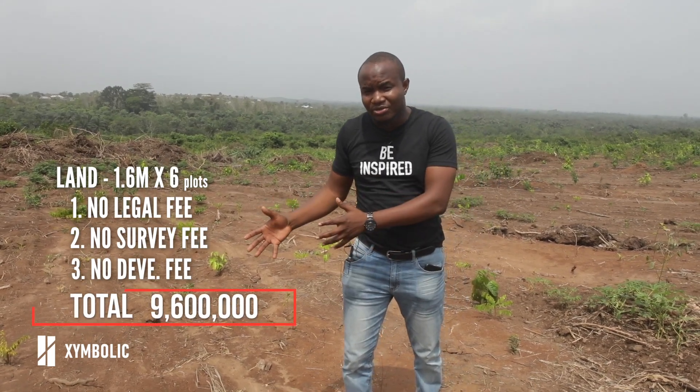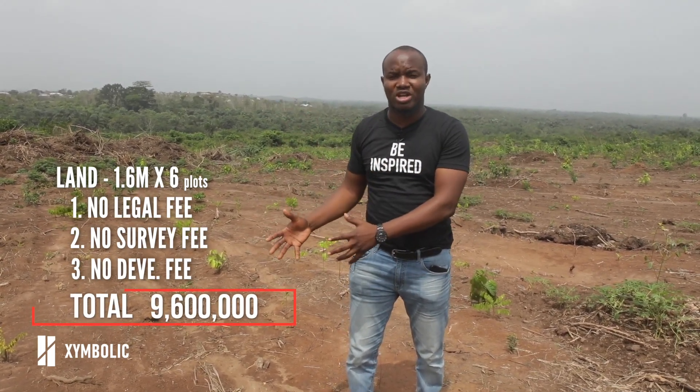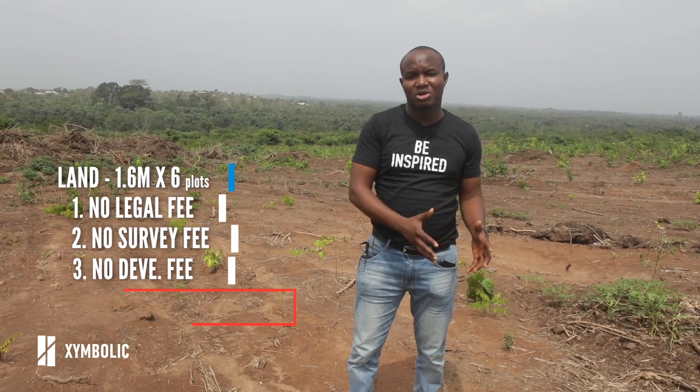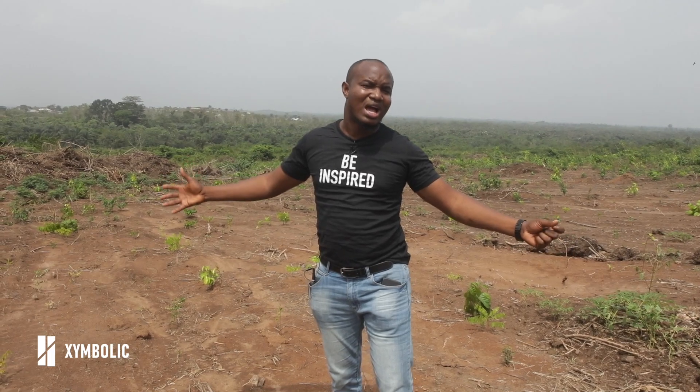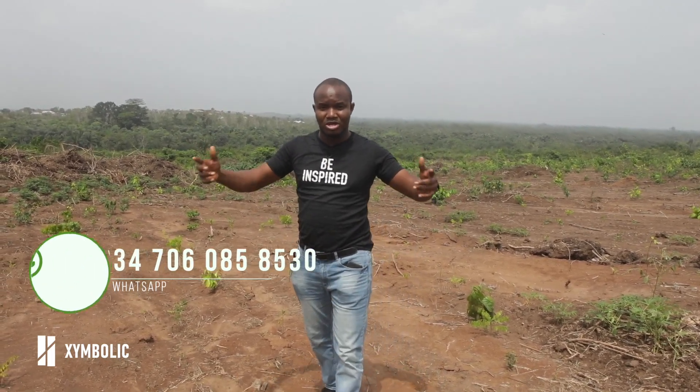So instead of paying 14.4 million Naira for six plots of land, you get to pay 9.6 million Naira. Guys, you really do not have an excuse not to acquire land in Enclave. If you want to buy one plot and you're looking for a flexible payment plan, we've got that for you. And if you want to buy in bulk and you're looking for a discount, we've also got that for you. All you need to do right now is call me, send me a WhatsApp message, and I'll be here to help you make this investment.